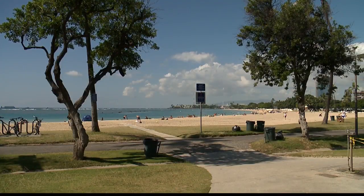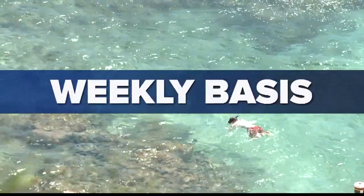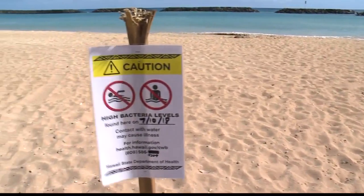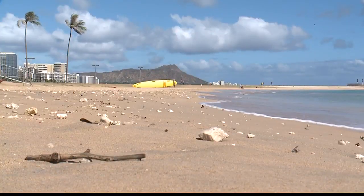Beaches under Tier 1, like Magic Island and Hanauma Bay, are monitored on a weekly basis. If there are high levels of the bacteria, warning signs are posted on the beach and email notifications are sent out.